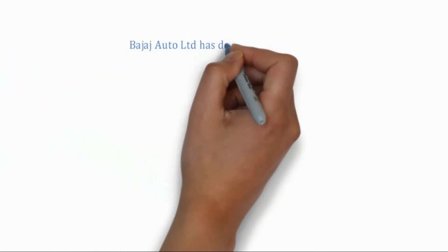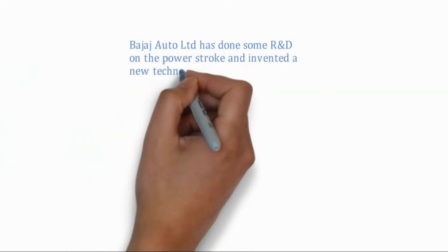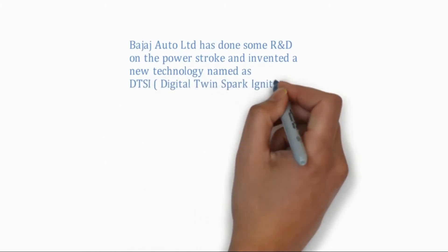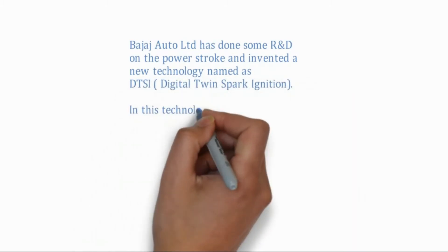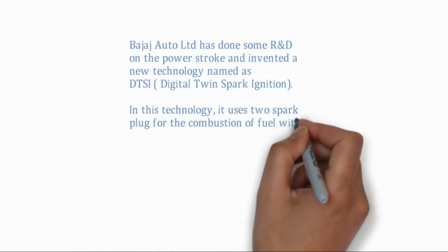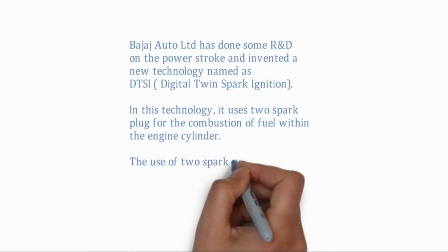Bajaj Auto Limited has done R&D on the power stroke and invented a new technology named DTSI — Digital Twin Spark Ignition. In this technology, two spark plugs are used for the combustion of fuel within the engine cylinder. The use of two spark plugs increases the burning efficiency of the fuel and produces more power with less amount of fuel.